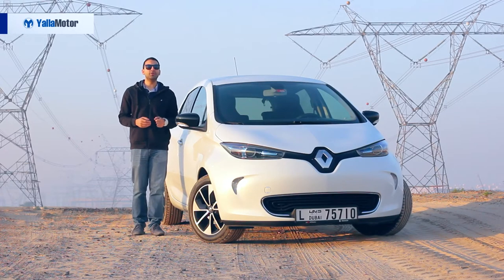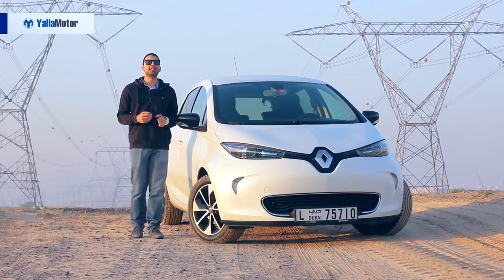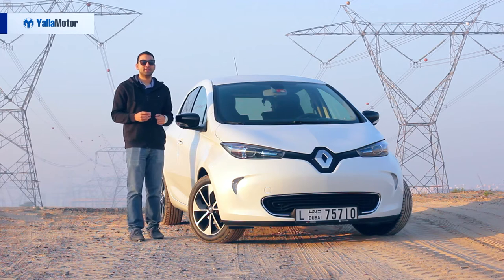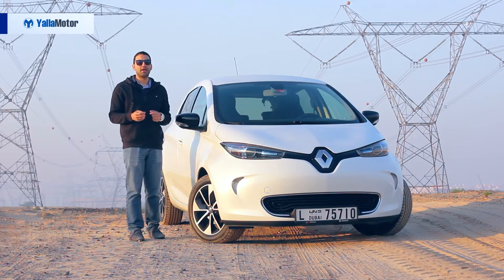Electric cars have become nothing short of a fashion statement since Tesla's introduction to the Middle East early last year. The newest player on the block wears a Renault badge and proudly flaunts its credentials of being the most affordable EV currently on sale, differentiating itself from traditional rivals such as the Kia Rio and Suzuki Swift with an absurd price tag that is well over a hundred and thirty thousand dirhams.